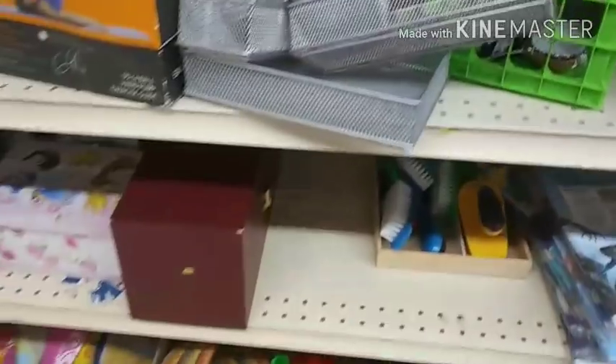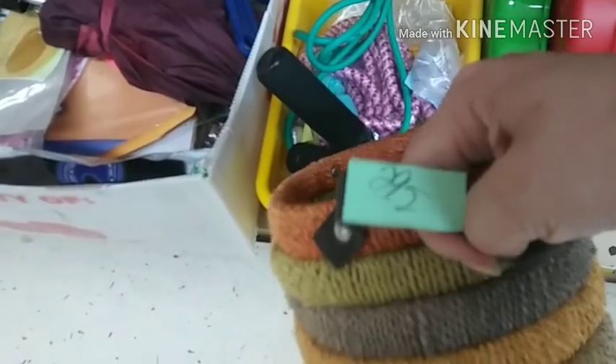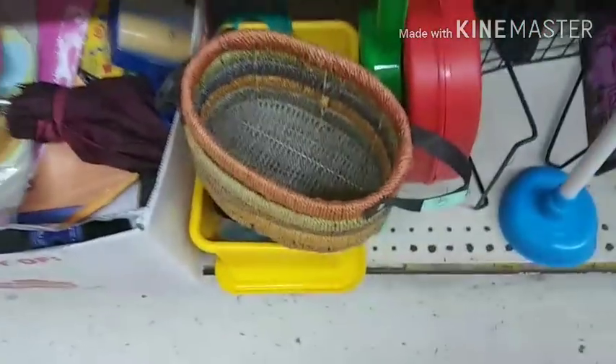Those would be good in a makeup drawer. Oh, that's nice — that's nice for like body sprays or lotion or something. Pretty little display.